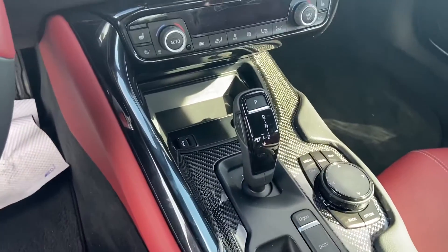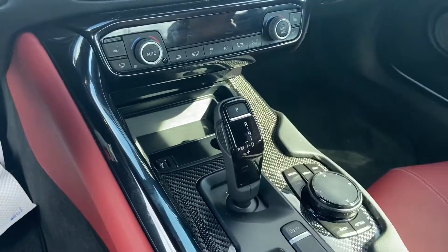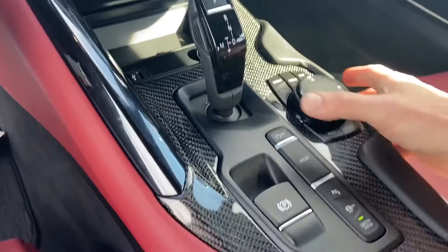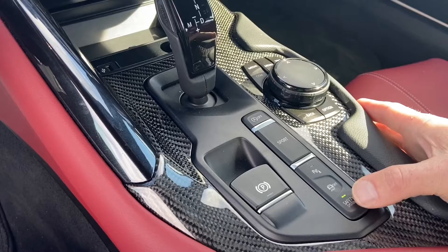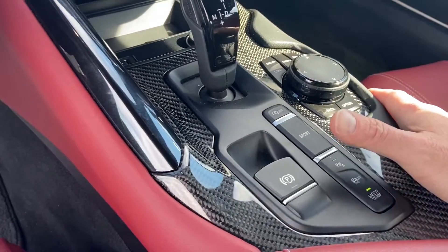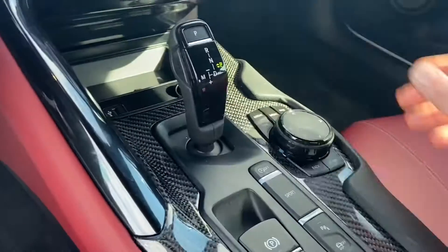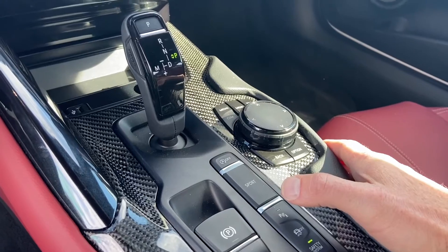It does come with the eight-speed automatic, so you can see your shifter here. Whenever you want to put it into park you just touch that little P over there. You've got your auto engine start-stop as well as your sport button, and then your traction control and parking. When you start it up, as you can hear, that engine sounds pretty cool.